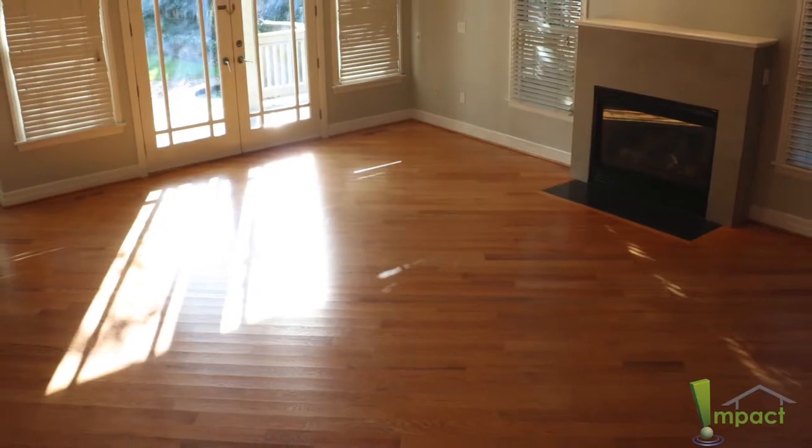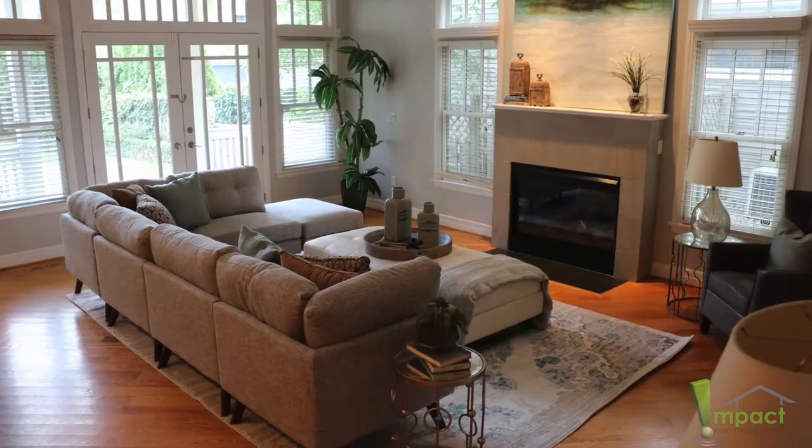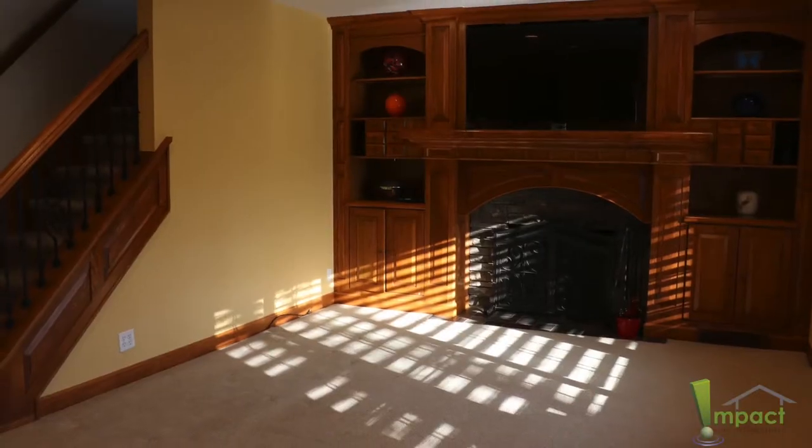In that case, you really want those fixtures to tell the story. You don't want to take away from that, so we'll have more neutral and sometimes even fewer accessories and art, because it's simply unnecessary — the room will speak for itself.